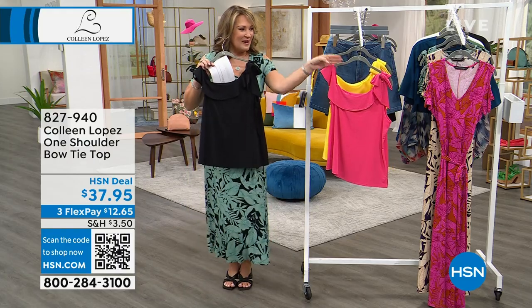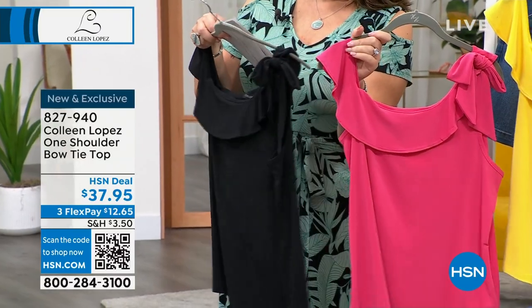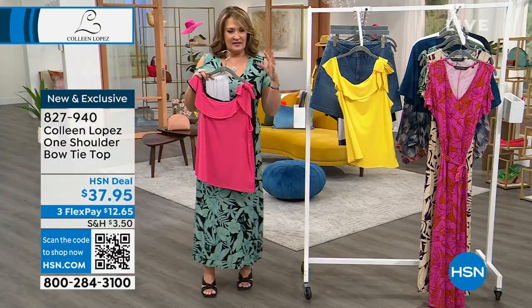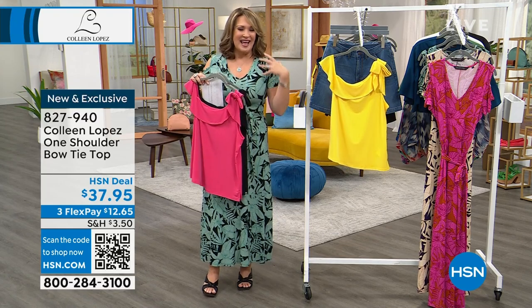We have this top in several colors including black, and we also have it in this fun pink — we're calling that one candied berry. And then we also have it in this gold, we call it aspen gold. It has zero hanger appeal, so you really have to see it on.